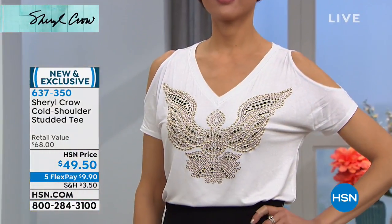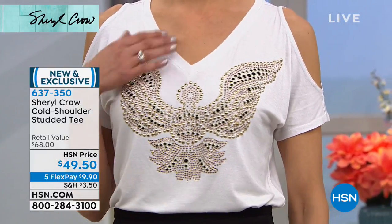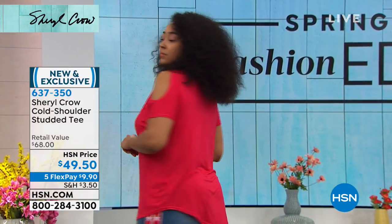Oh my gosh, I love this — I would get this one in every color, it's so cool. You're seeing it on the girls there. Mel is wearing it in the white; Kenya is wearing it in the red. You've got that perfect length. You're seeing the length more on Kenya there — you see it's 25 and a half inches.